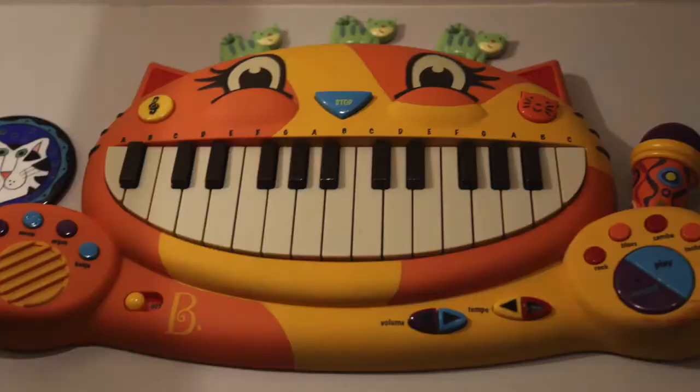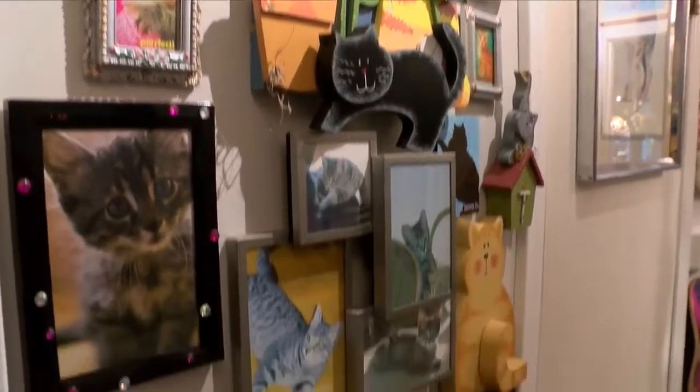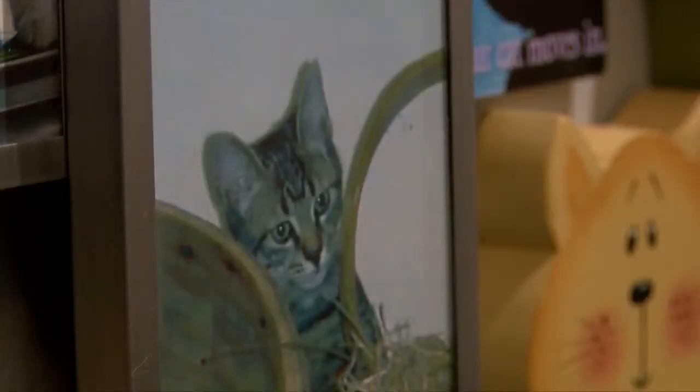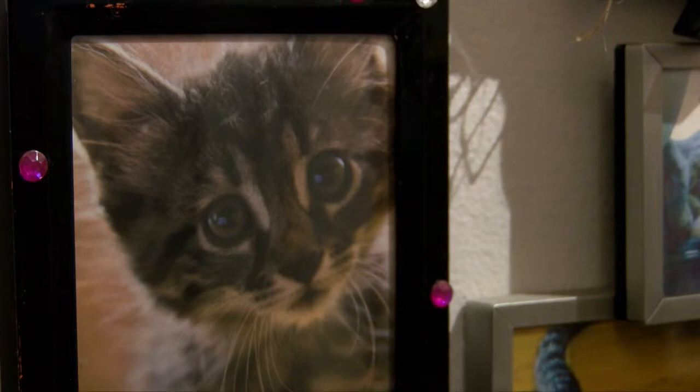There are easily over 2,000 different items. This right here is our wall of other people's cats. We figured if they were loved enough to be framed, they can be loved enough here — they're just cute and adorable and here they are.